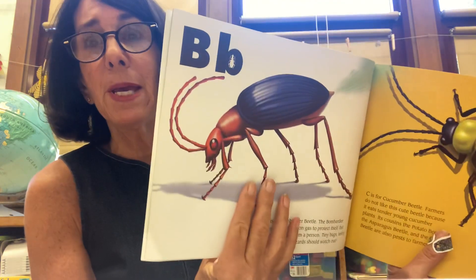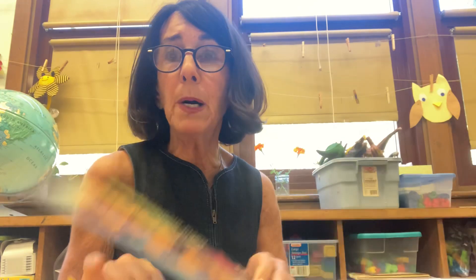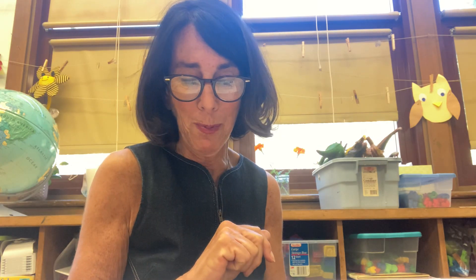This is a pretty cool book — I've had it and haven't read it, and I'm glad I wanted to investigate it with you. So what do you think is going to be on the next page? If you said B — uppercase B and lowercase B — you're right. Because readers read a book from cover to cover, you don't want to miss anything. B is for Bombardier Beetle. This beetle sprays poison gas to protect itself, but not enough to harm a person.